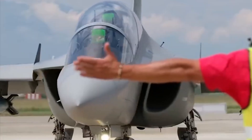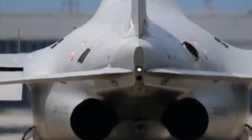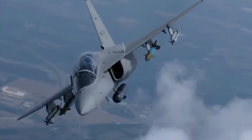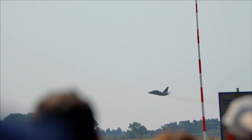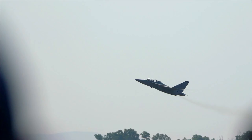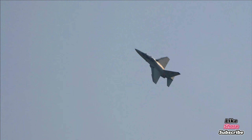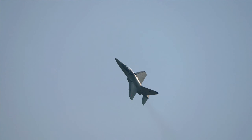Here are the key specs: max speed Mach 0.93 — 1,059 kilometers per hour or 658 miles per hour. Range approximately 2,000 kilometers (1,242 miles). Service ceiling 45,000 feet. Rate of climb over 22,000 feet per minute. G limit plus 8 / minus 3 Gs. Empty weight 4,610 kilograms (10,162 pounds), and max takeoff weight 9,500 kilograms (20,944 pounds). It's incredibly light, fast, and agile — perfect for simulating the performance of top-tier fighters.